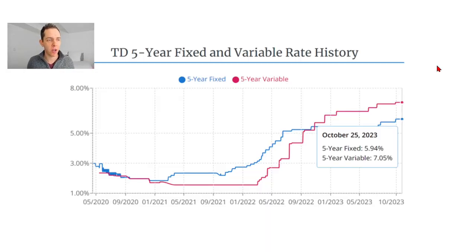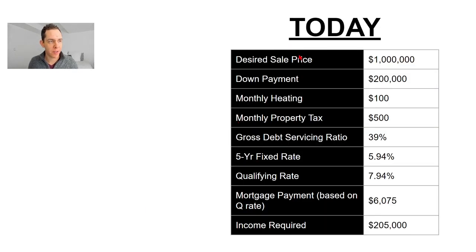Scenario number one: October 25th, 2023. The five-year fixed rate from TD is set at 5.94%. We already went through the desired sale price through to gross debt servicing ratio. Using that five-year fixed rate at 5.94%, we have to qualify based on the stress test at this rate plus 2%, which is 7.94%. At that rate, you would need to make a monthly mortgage payment of $6,075 to fall within that GDS ratio of 39%. Your minimum gross income required is $205,000.